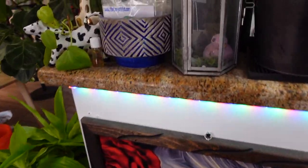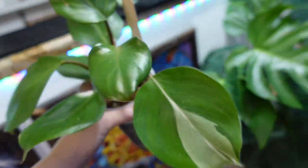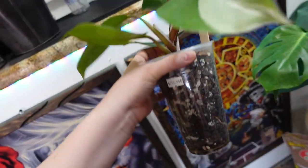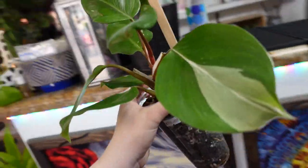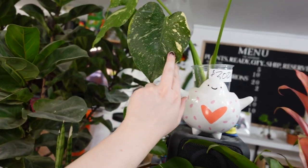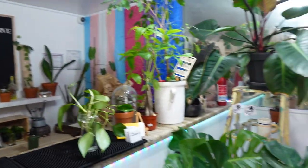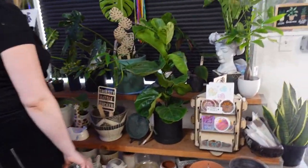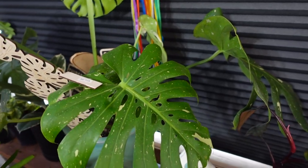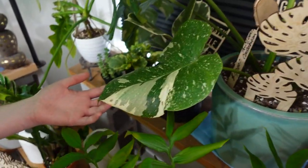Over here we've got a white knight hanging out in this little pot. He is beautiful. This guy is $250. That is so beautiful. There are just rare plants all over. When someone told me I had to go to Sagebrush because they have some uncommon plants, I didn't think it would be just straight out like this. This is like good stuff.